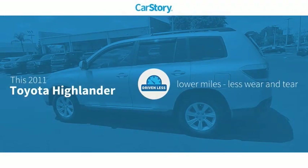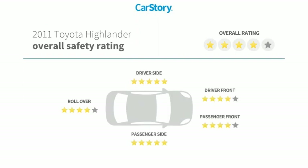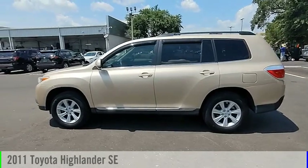Carfax research indicates this vehicle as having lower miles with less wear and tear, and has been listed as an IIHS top safety pick with these ratings. Come test drive the 2011 Highlander.